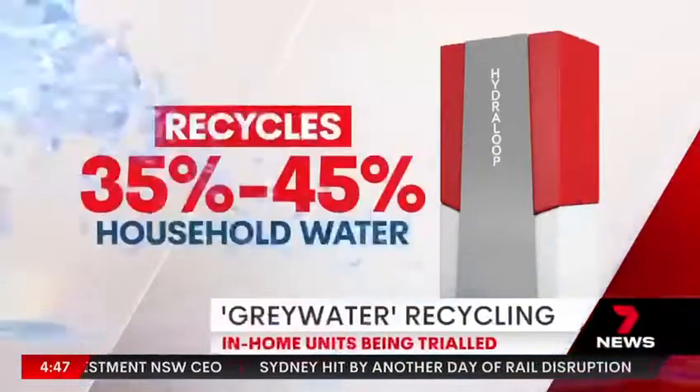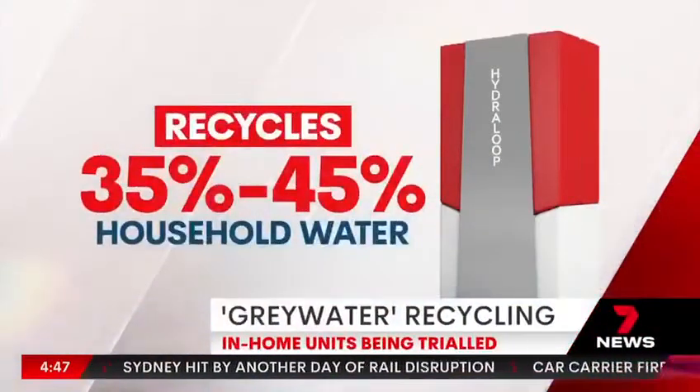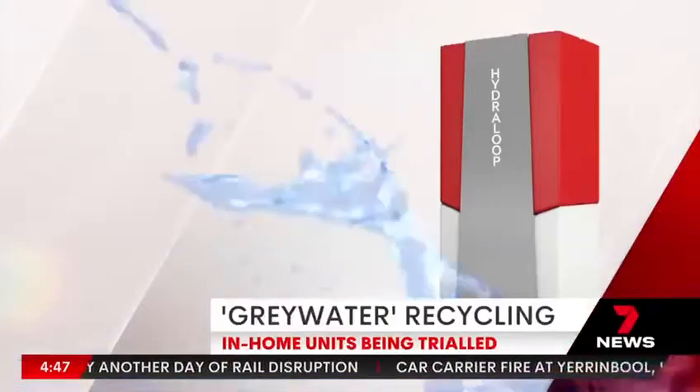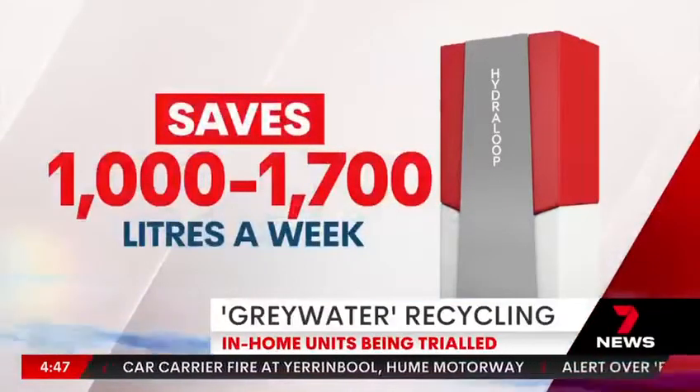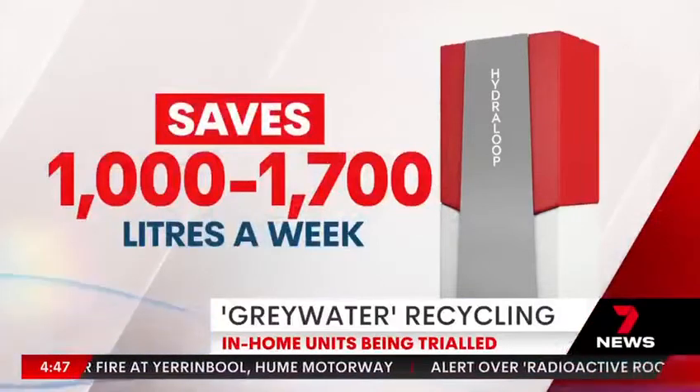It's estimated on average the system can save a household up to 1,700 litres a week — about the equivalent of a 16% saving on the average residential annual water bill. The Hydroloop grey water recycle system can save the average household about 72,000 litres each year, representing about a 16% reduction on the average household bill.